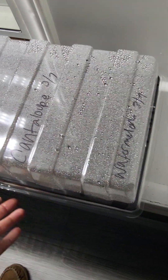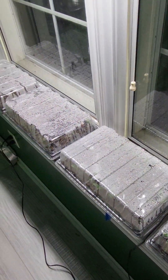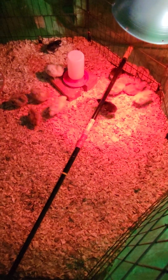Over here I have two types of bean, cantaloupe, and watermelon. I'm not expecting anything in here either — those still have some germinating to do. But the squash, the zucchini, and the cucumbers are doing great. And of course the baby chicks are growing like crazy. So those were the updates I had for you guys today.